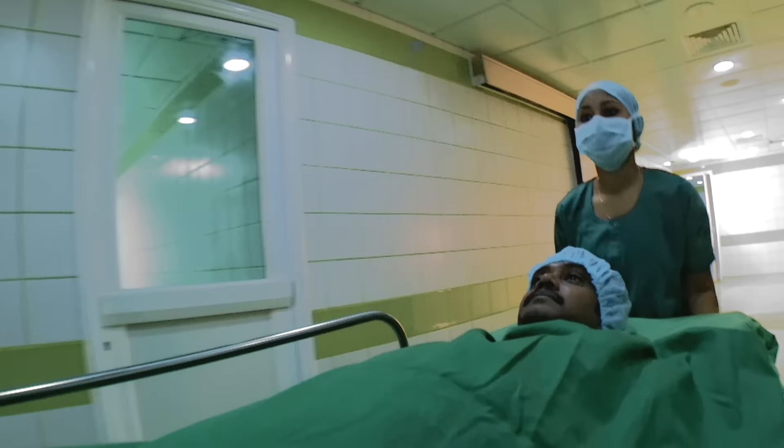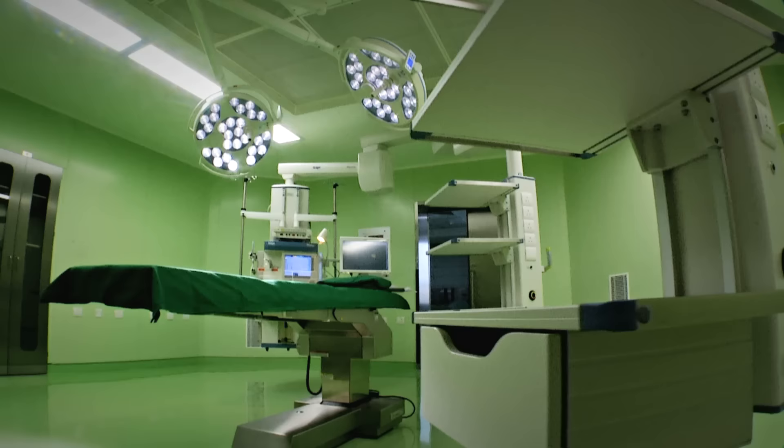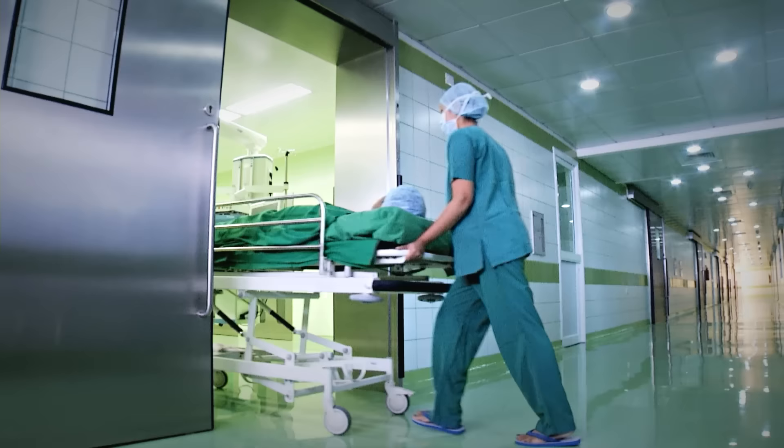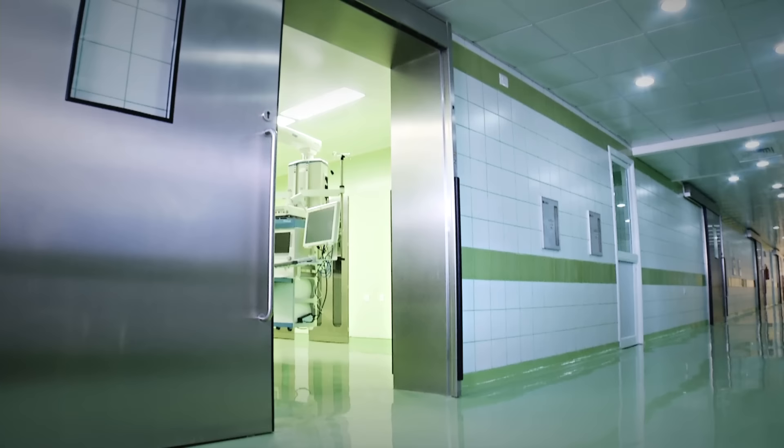At Miat, we have dedicated 58,000 square feet of space to create 10 of these state-of-the-art operating suites and an 80-bedded surgical ICU. They integrate some of the world's most advanced systems in operating theatre technology today. Combined with the latest techniques that our surgeons use at Miat, we can now offer our patients the best possible surgical solutions anywhere in the world. They reinforce our promise of putting patients first.